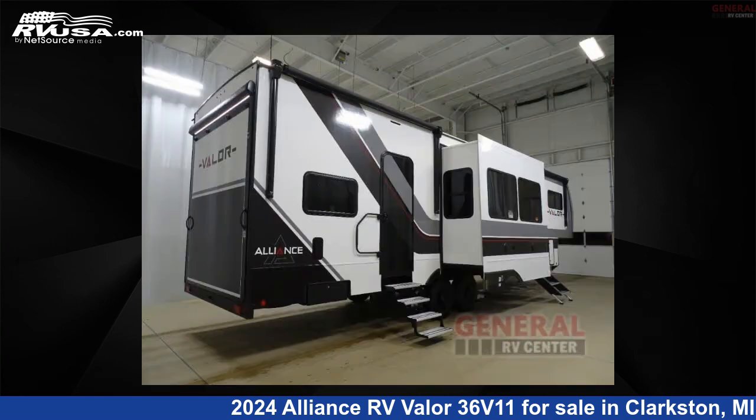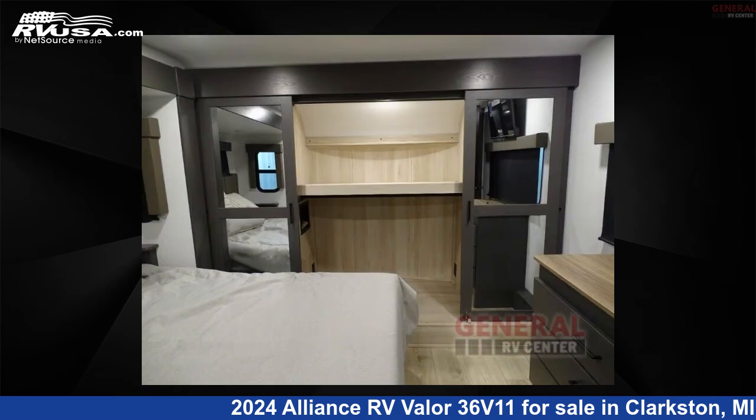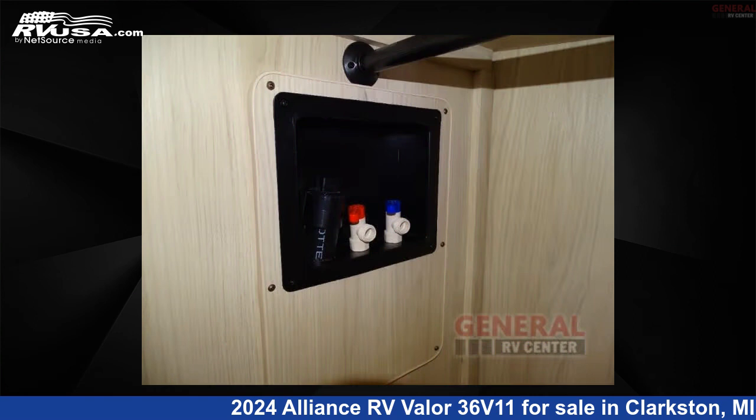This new Alliance RV is 39 feet 0 inches in length and features sleeps 9, slide out, and 98 gallons fresh water capacity.